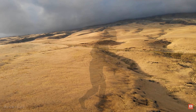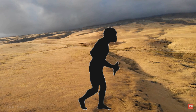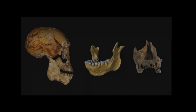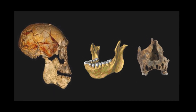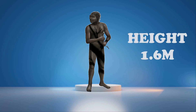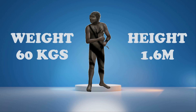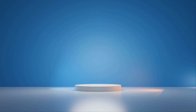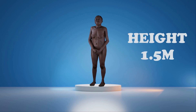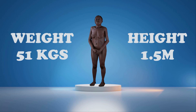Their physical build, weight, and height are still unknown due to the scarcity of fossils. But from the fossils that have been recovered, scientists estimated a male of this species was approximately 1.6 meters tall weighing 60 kg, and a female was estimated to be 1.5 meters average height weighing 51 kg.